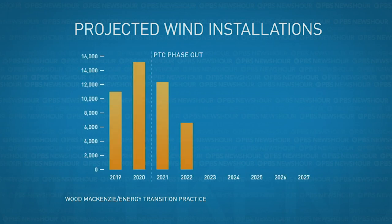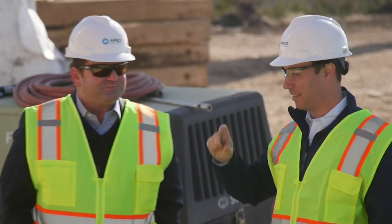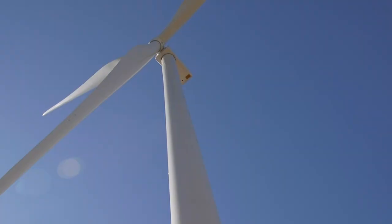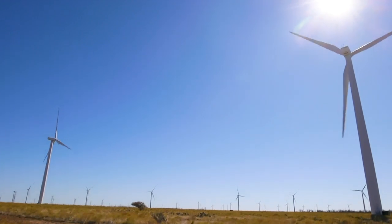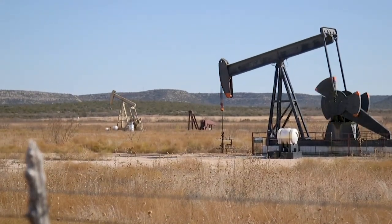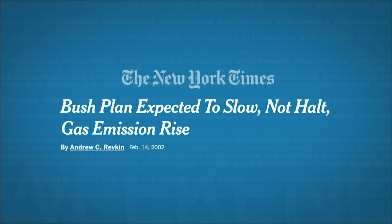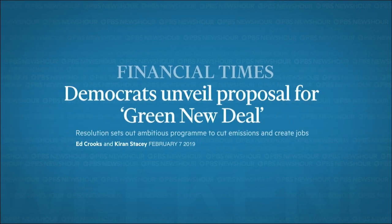But with the PTC phasing out, analysts expect a drop-off in wind installations over the next several years. Although producers have known about the phase-out since 2015, some in the wind industry are worried it could be problematic if no carbon policy is put in place. Apex CEO Mark Goodwin says the wind industry voluntarily agreed to the phase-out under the expectation that a carbon policy would ramp up over that period. Wind and solar generate no greenhouse gases, while fossil fuel generators pollute for free — Goodwin argues there should be a price on that. There have been several proposals to curb greenhouse gas emissions, including carbon taxes, cap-and-trade systems, and more recently a Green New Deal that would mandate renewable energy on the grid.